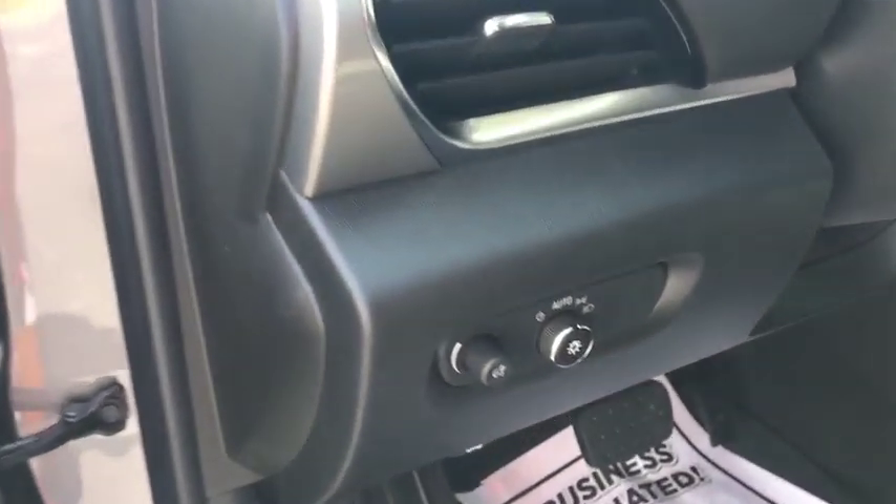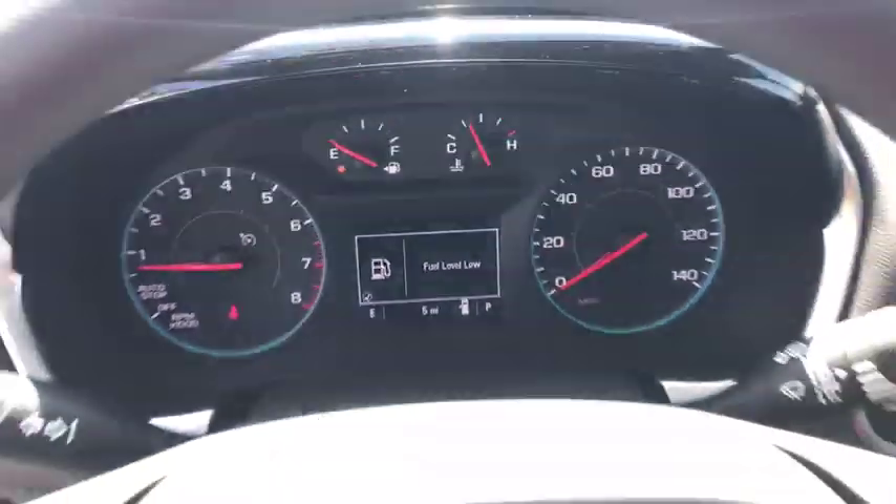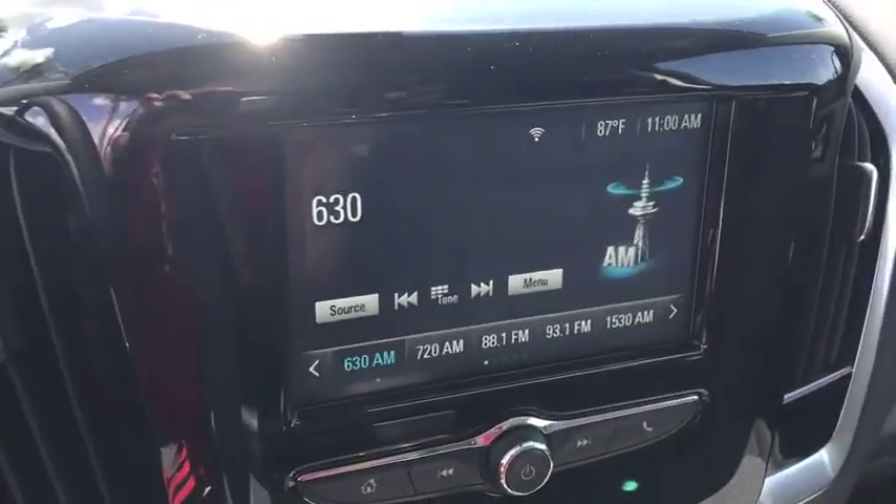Security system, trip computer, remote keyless entry, brake assist, panic alarm, tachometer, tilt steering wheel, front reading lamps, front bucket seats, driver vanity mirror, rear window wiper.